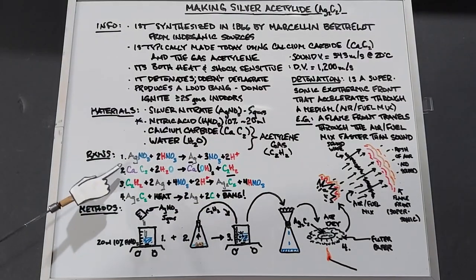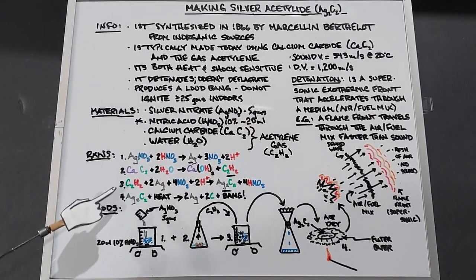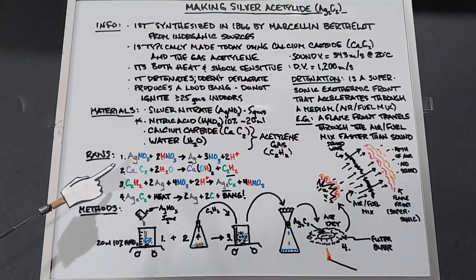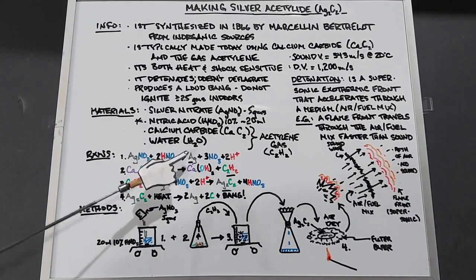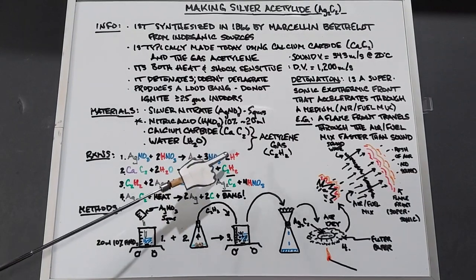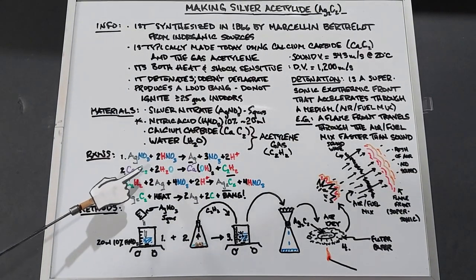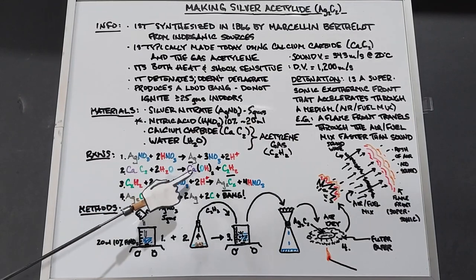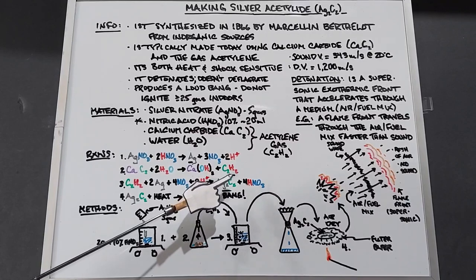I'd like to talk about the reactions here. They're listed 1 through 4 in the order they should proceed. The first one is silver nitrate plus 2HNO3 will yield free silver plus 3 nitrates plus 2 hydrogens. Second, in a separate container, we're going to take our calcium carbide, mix it with two waters, and that yields calcium hydroxide plus C2H2, which is our acetylene gas.